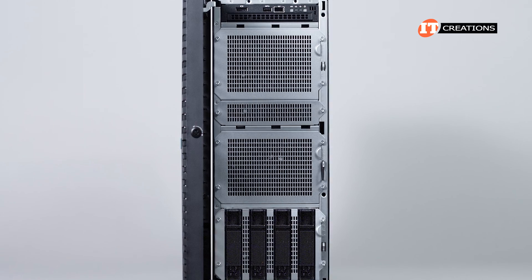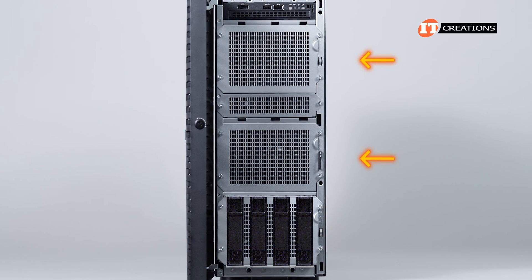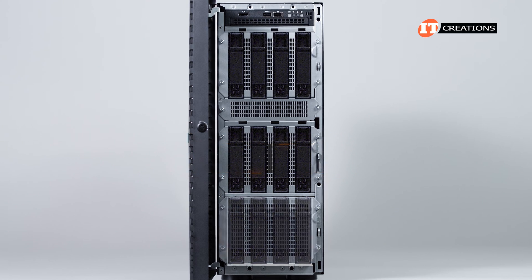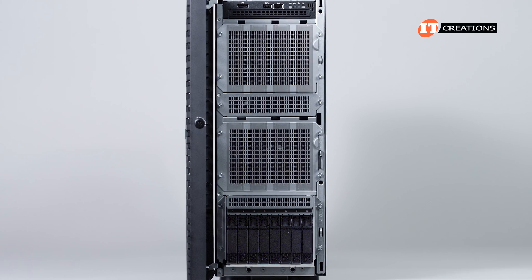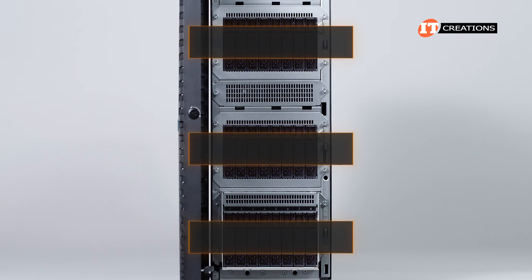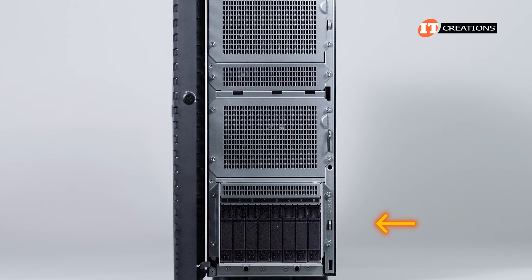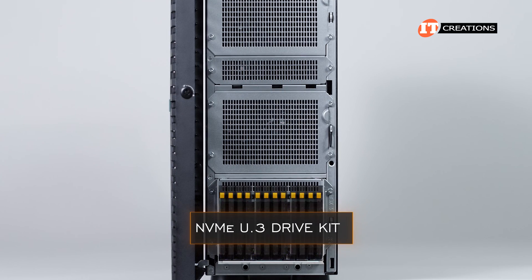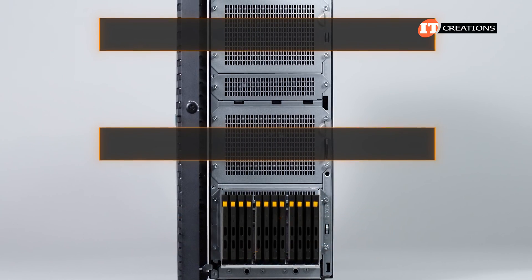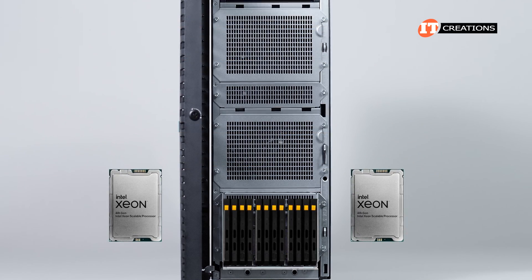Storage on this system is flexible. A chassis with 3.5-inch drive bays holds four 3.5-inch drives by default in Box 3. However, Boxes 1 and 2 can also be outfitted with a drive cage, each supporting four drives, for up to twelve 3.5-inch drive bays. They will support a mix of 3.5-inch and 2.5-inch drives. There is also a 2.5-inch chassis that can support up to twenty-four 2.5-inch drive bays, with all three storage boxes outfitted with eight 2.5-inch drive bays. Box 3 is also the default for an NVMe U.3 drive kit for the 12 EDSFF E3.S drive bays. With that option, you cannot install additional 3.5-inch or 2.5-inch drives in Boxes 1 or 2, and you will need both processors to install E3.S drives.